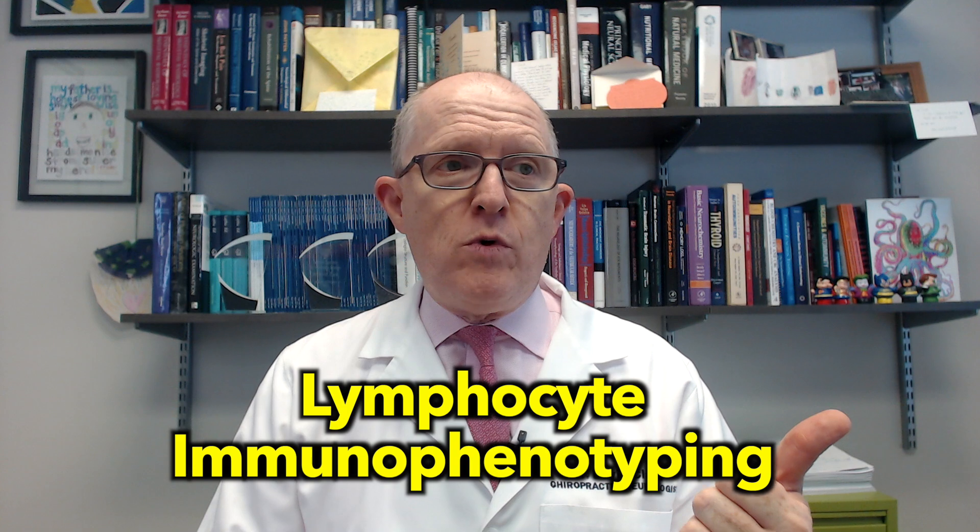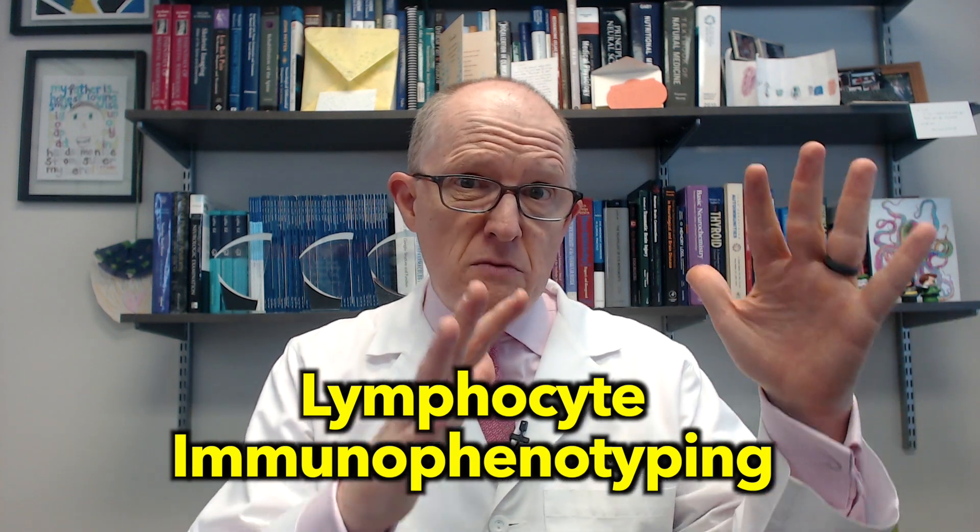Sometimes they won't treat you unless you are bad enough, and I think that's a problem. Because there are things you can do right now, even if you've been diagnosed with SSA and SSB antibodies and the rheumatologist won't treat you — you can still do things to modulate the immune system. For me, with testing that I do once we know someone's got Sjogren's syndrome, I do lymphocyte immunophenotyping tests to try to figure out what's going on specifically with their immune system under the hood.